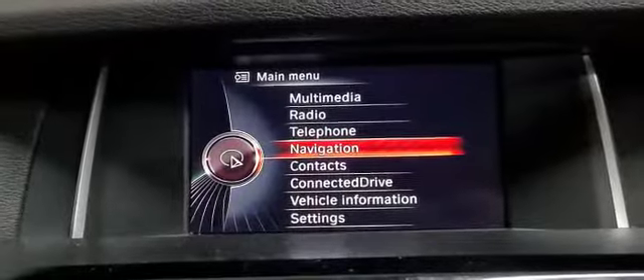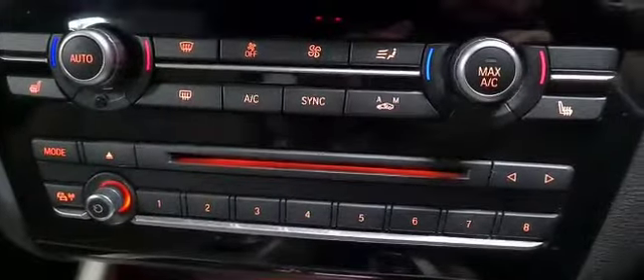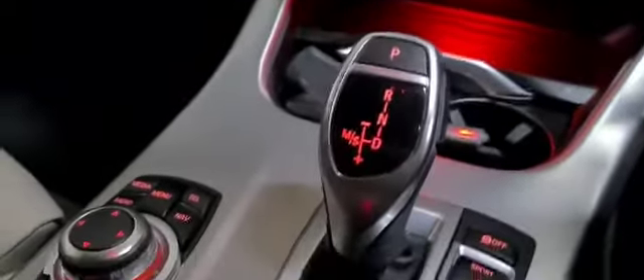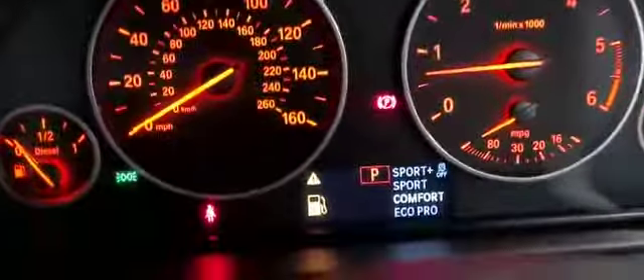As you can see we do have radio, telephone, DAB, Bluetooth connectivity, CD player and climate control with front heated seats. Automatic gear selector with different modes as you can see on here: Sport Plus, Sport Comfort and Eco Pro.